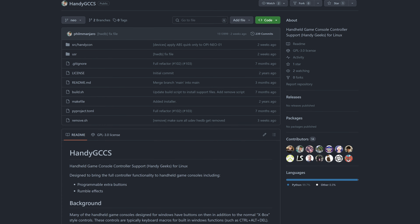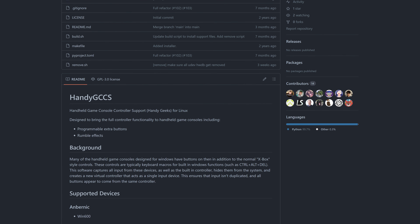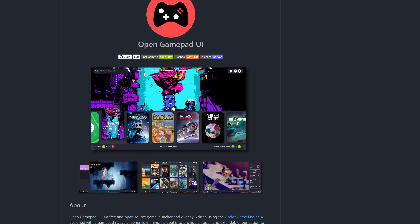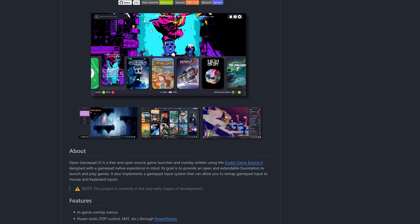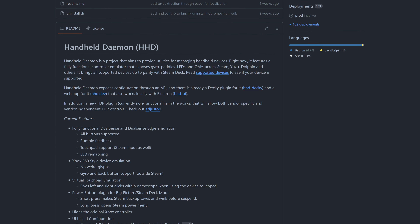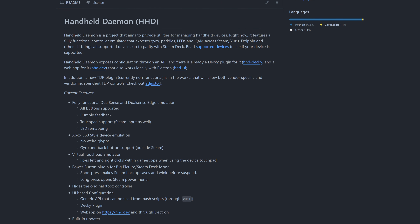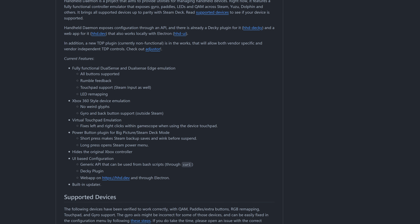Manjaro Gaming Edition is going to ship with a specially patched version of GameScope, which is Valve's desktop environment for big picture mode. It also comes with HandyGCCS, a handheld game controller mapping utility, as well as OpenGamePad UI — an open-source, big picture mode-like front-end for managing your games — and HHD, or Handheld Daemon, which is a utility to fully expose controller emulation, gyros, paddles, LEDs, and a quick access menu across Steam, Yuzu, Dolphin, and other applications.